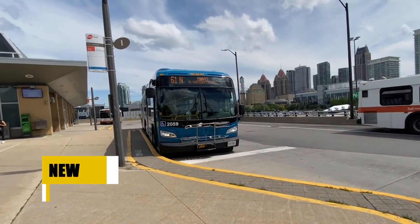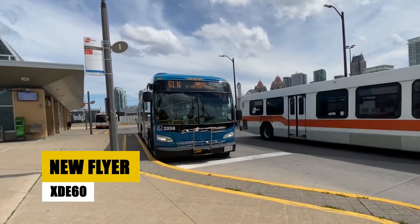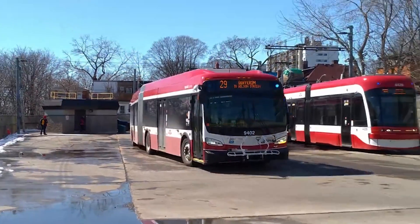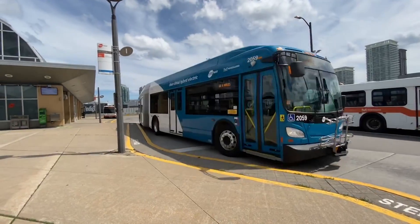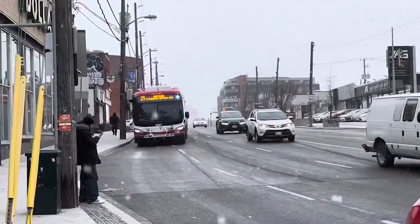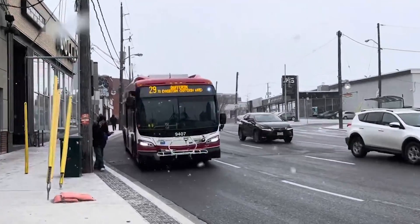The New Flyer XDE60 is a robust articulated transit bus renowned for its diesel-electric hybrid technology, stretching 60 feet in length and capable of accommodating up to 59 passengers. With its advanced propulsion system that includes options from Cummins Engines and Allison or BAE Systems Hybrid systems, it ensures a quieter, smoother ride with reduced emissions. Key features include all-wheel disc brakes,